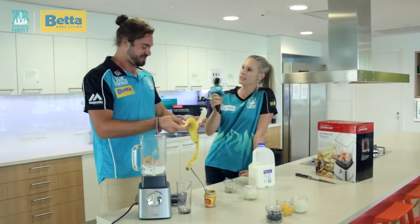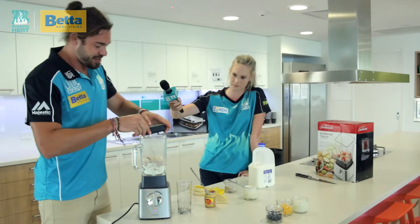Yeah, pretty much. Alright, let's see how the blender goes.